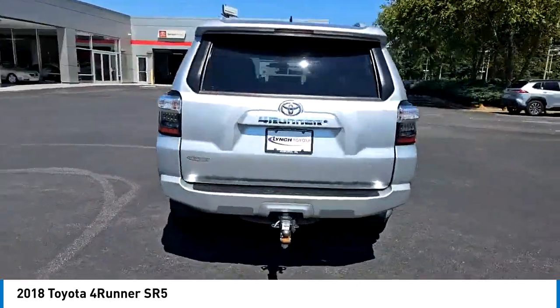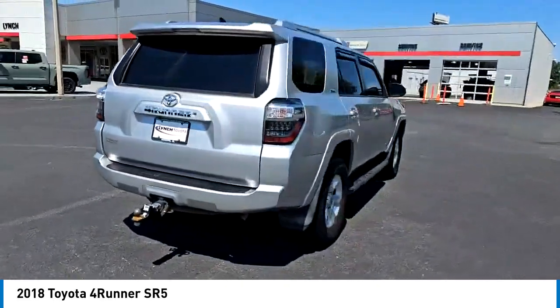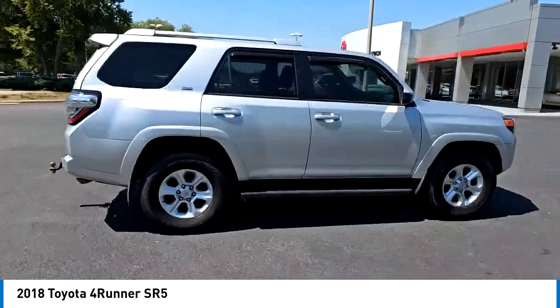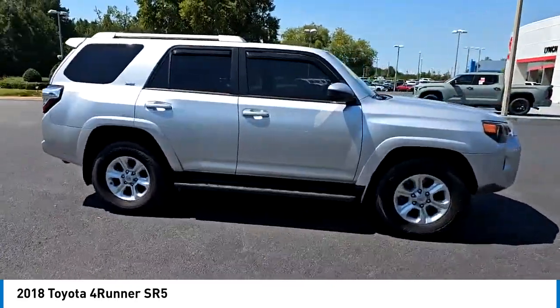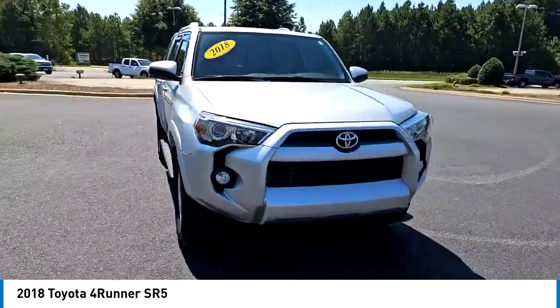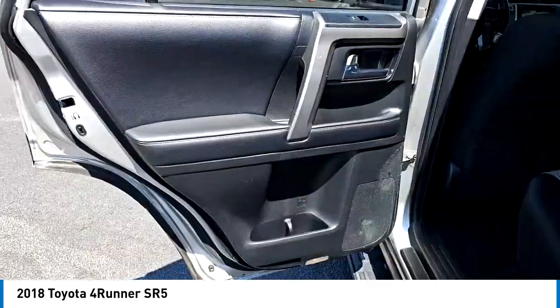Tow hitch, heated mirrors, aluminum wheels, rear spoiler, running boards, brake assist, stability control, tire pressure monitor, daytime running lights, rear wheel drive. This vehicle offers reliability and good looks at a great price.